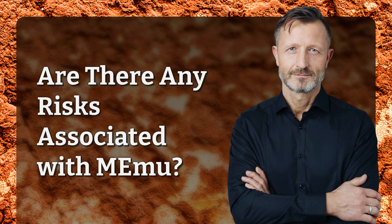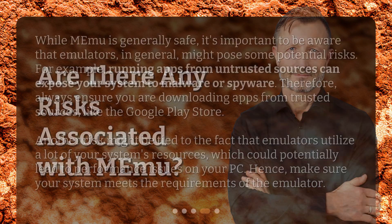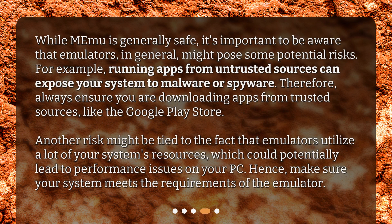Are there any risks associated with Memu? While Memu is generally safe, it's important to be aware that emulators in general might pose some potential risks. For example, running apps from untrusted sources can expose your system to malware or spyware. Therefore, always ensure you are downloading apps from trusted sources, like the Google Play Store.